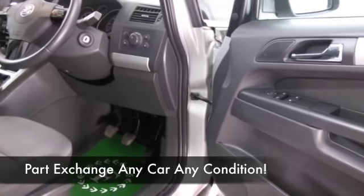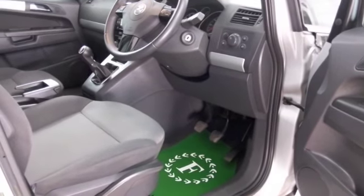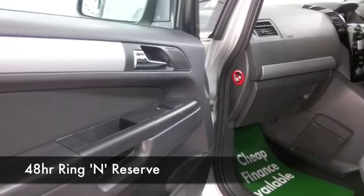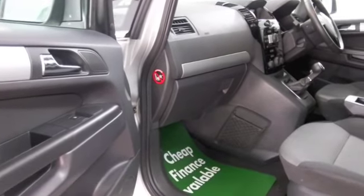It has a cloth interior, remote central locking, electric windows, and a decent-sounding music system for your tunes as well. With about 1,400 cars on our supersite at Winsford and all online, you might be spoilt for choice when you come down.